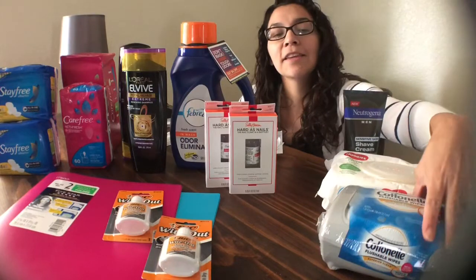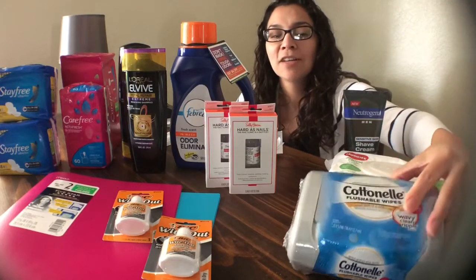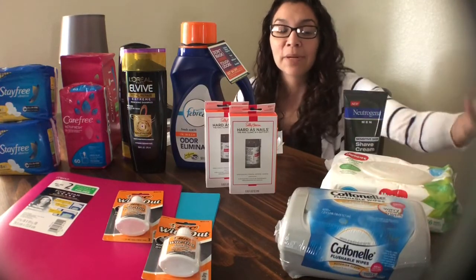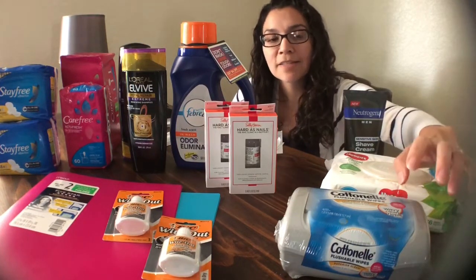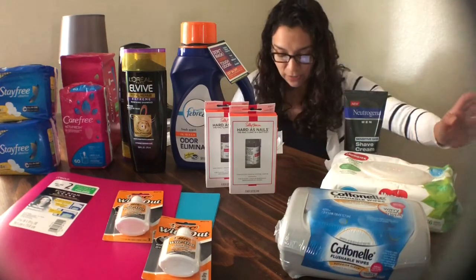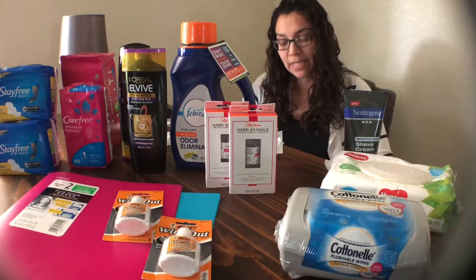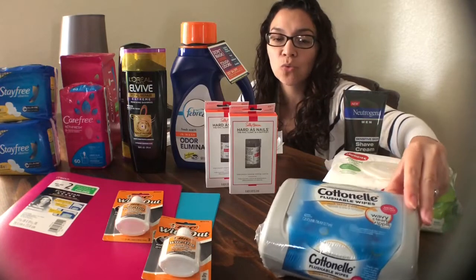I also got the Cottonelle Flushable Wipes. I didn't want the ones in the little container since it's less than the plastic pack, but that was the only option at my store. These were $2.28. I had a $0.50 off coupon from the 7/29 SmartSource, so I paid $1.78, then submitted for a $0.50 rebate from Ibotta, leaving this to be $1.28.